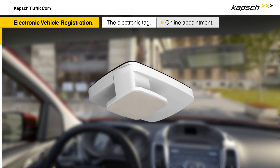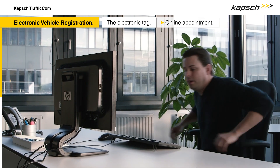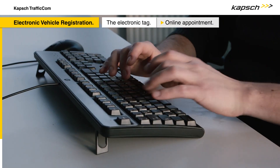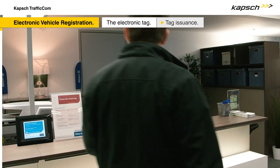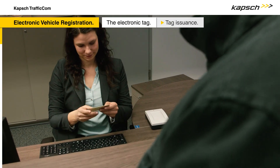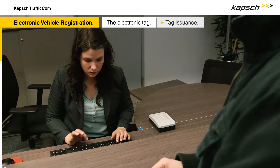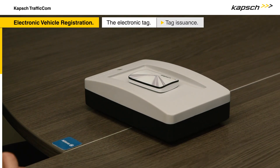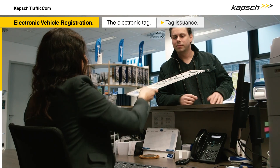Every vehicle is fitted with an electronic tag. To ensure that the tag is issued correctly, the vehicle owner must complete an official vehicle identity check. Appointments with the authority responsible can be made online. The vehicle identity check is carried out at the Vehicle Licensing Authority, serving as an opportunity to collect current data on vehicles and vehicle owners. Once the check has been completed, the electronic tag is personalised and, for first-time registrations, handed over with the number plate.